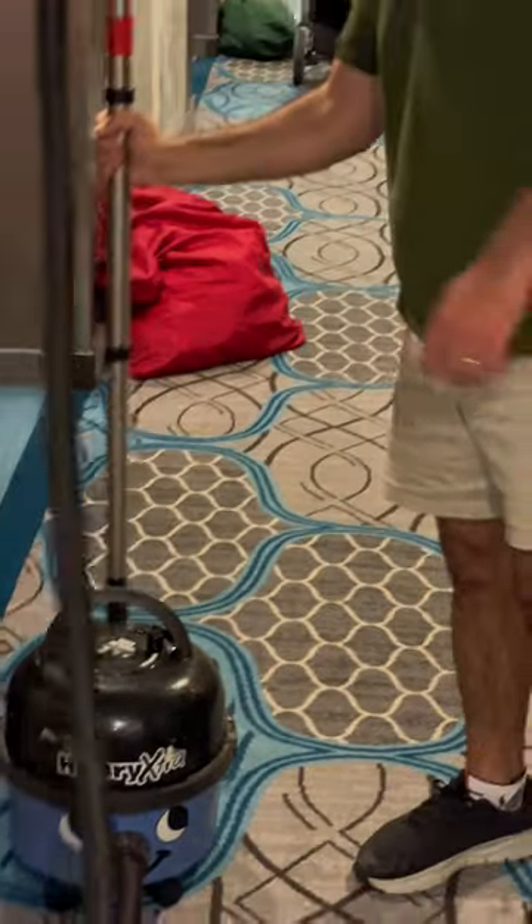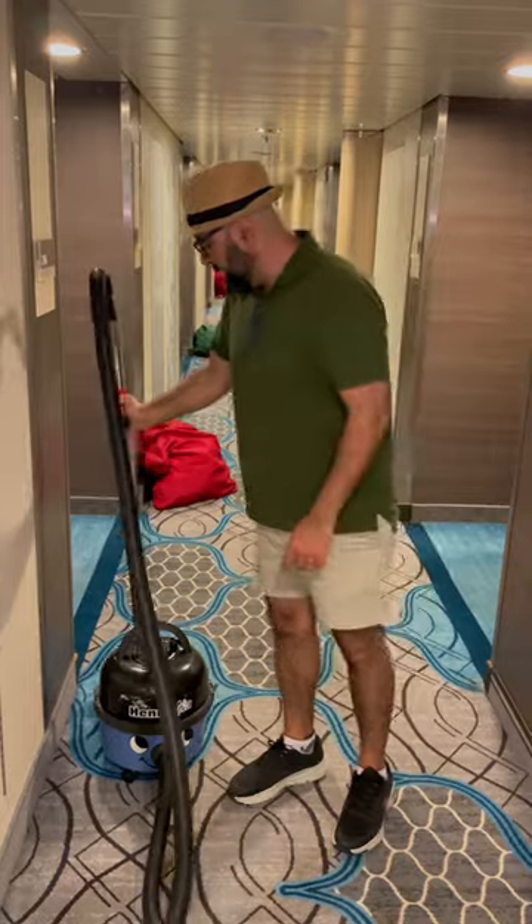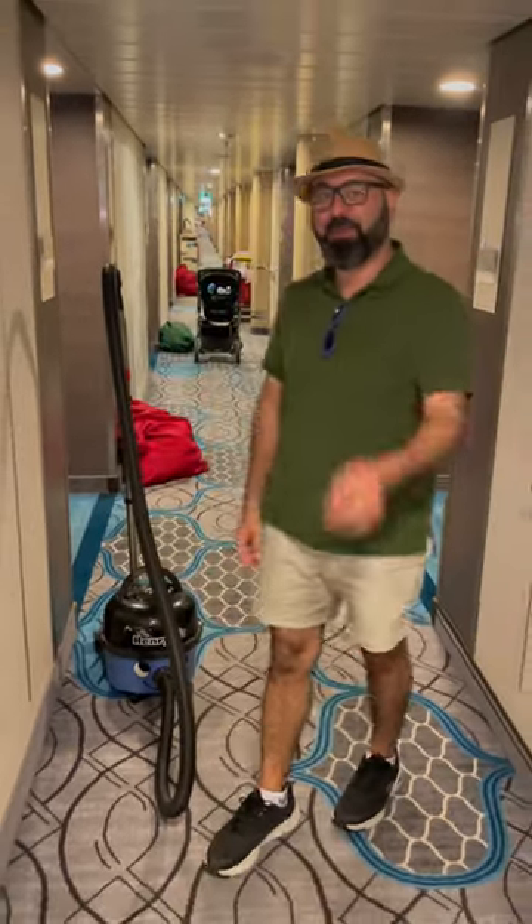The turbo brush is actually one of the standard tools with the Henry Extra — I guess that's because of all the carpets. Anyway, if it's good enough for these guys, chances are it's good for your application too.